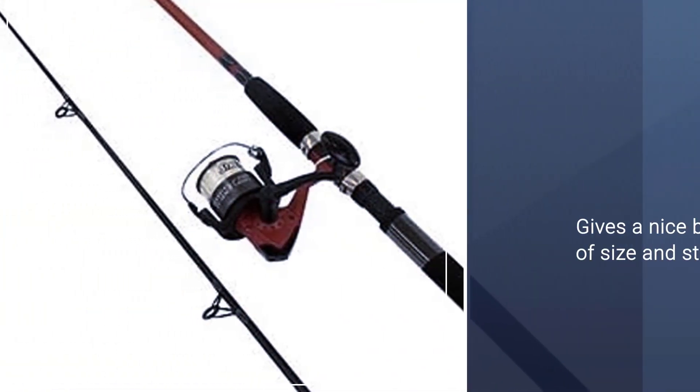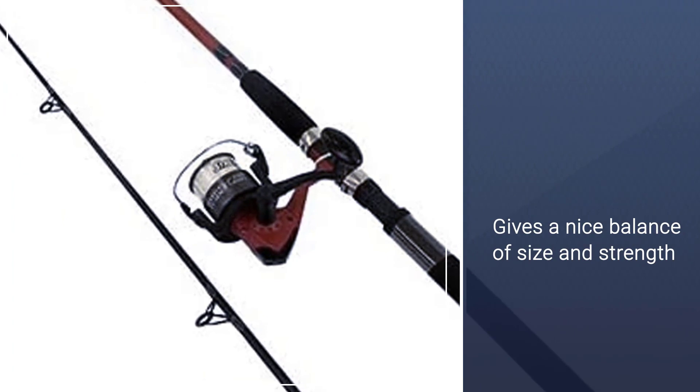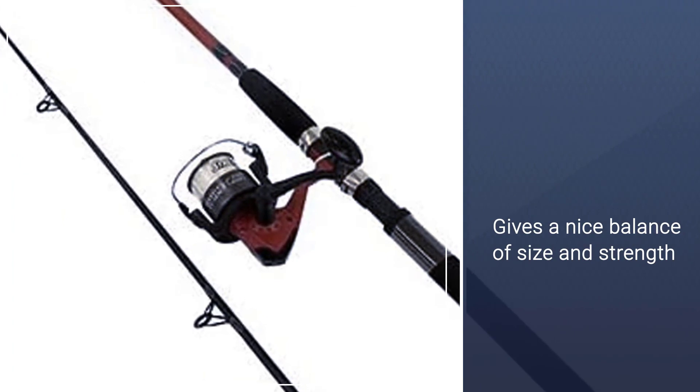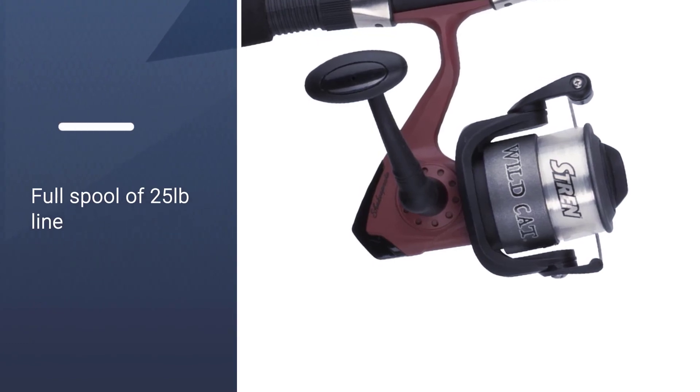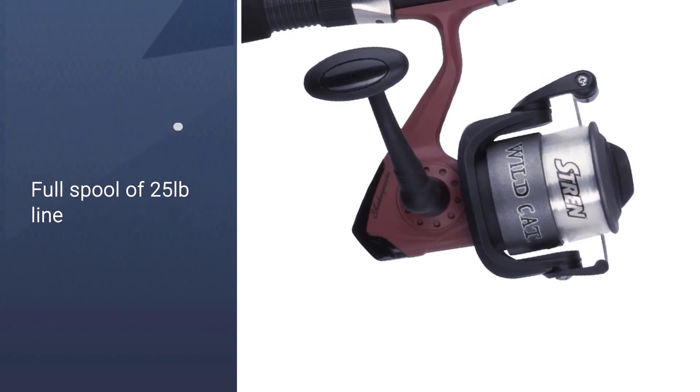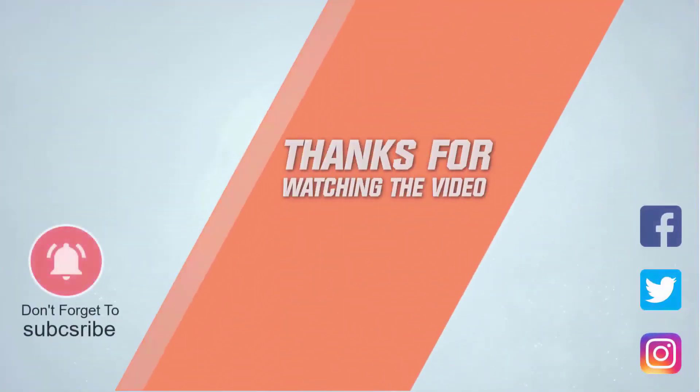This concludes a review of the best rod and reel combos for catfish. Which one is best for your purpose depends a lot on which species you want to target, what size you want to focus on, as well as your budget. For more details, click the link in the description. Thanks for watching the video.